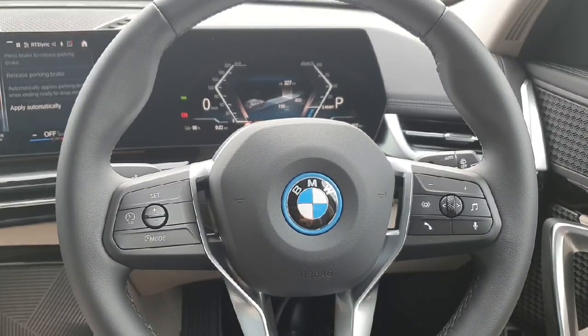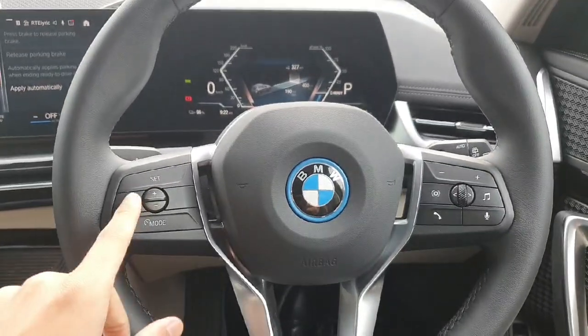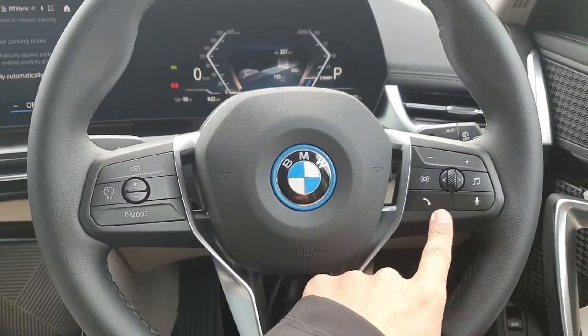Inside the car on the front part, starting from the steering wheel, we have on the left-hand side the cruise control and on the right-hand side the controls for the radio.